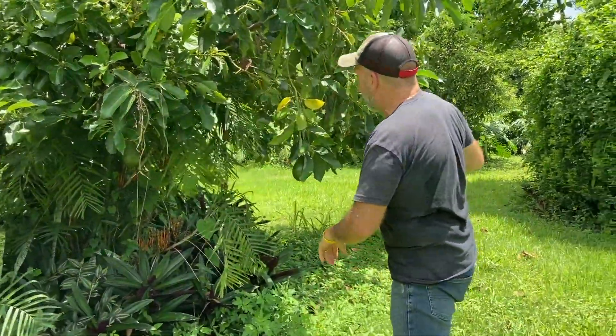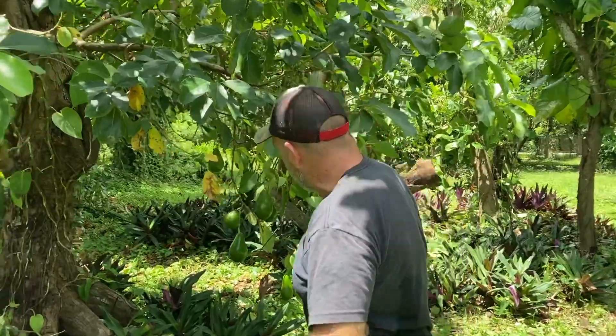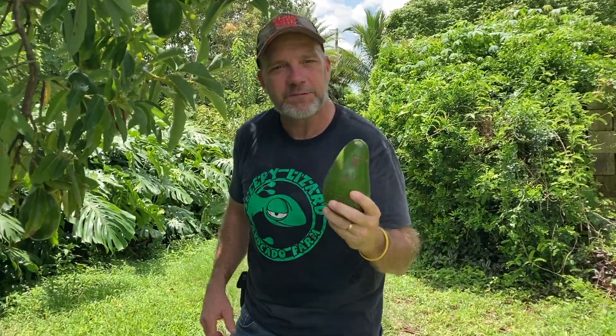You'd be surprised how many people tell me they move into a new house and never knew they had an avocado tree until one day they walked out back and found an avocado. A lot of times the first thing they do is go running out, pick a bunch of avocados, and wait for them to soften. When they take a bite, the fruit doesn't taste very good — or in other cases, the fruit might taste delicious. And that's because different avocado varieties ripen at different times of year.